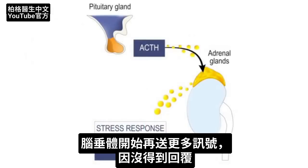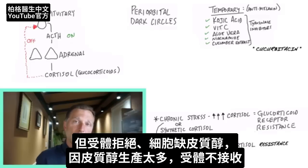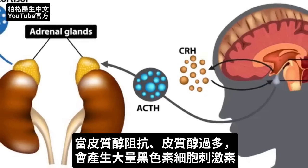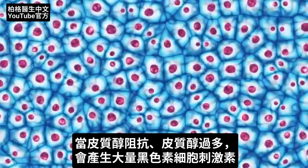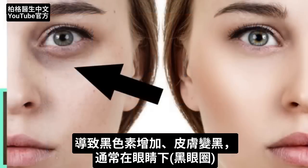Your pituitary thinks you have a cortisol deficiency, but in reality it's just resistance in the receptor. It's a deficiency, but it's because there's too much cortisol. So anytime you have too much ACTH, you're going to have a big spike in this other hormone called melanocyte-stimulating hormone. And that's where you get the increase in melanin, which is that darkening of your skin — and very commonly, it occurs right underneath your eyes.